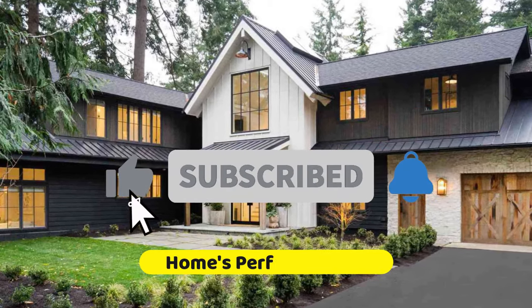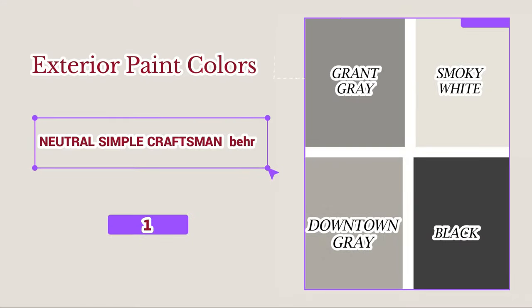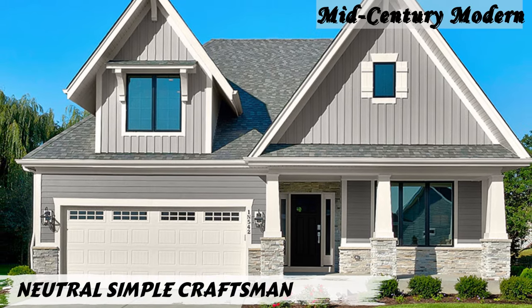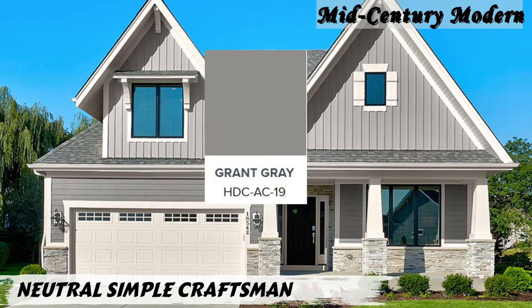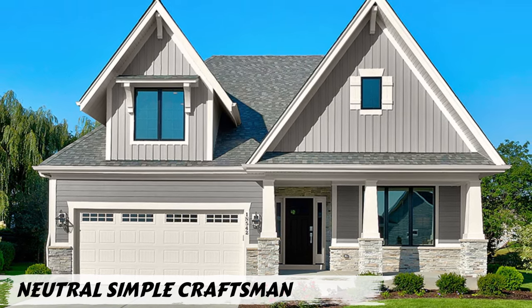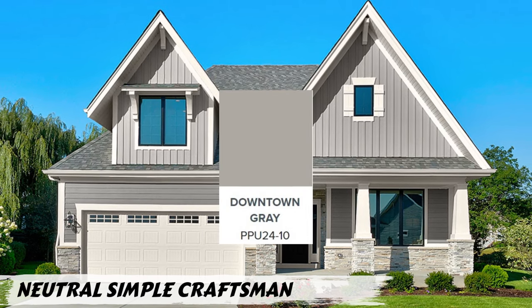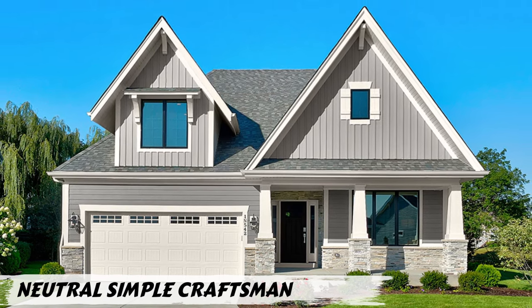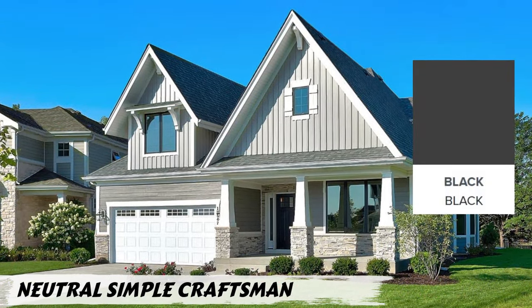Number one: Neutral Simple Craftsman by Behr. This color scheme is neutral and timeless and will give your home a clean and sophisticated look. Grant Gray is a warm gray that looks great with Smoky White trim. Downtown Gray is a darker gray that can be used for accents such as the front door or shutters, and black adds a touch of contrast and drama.